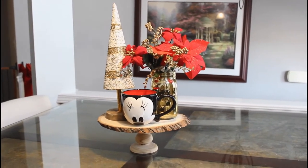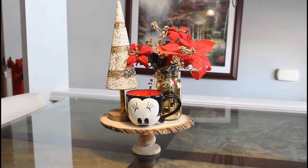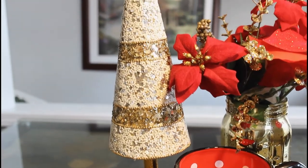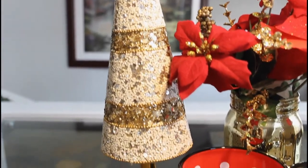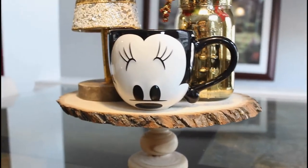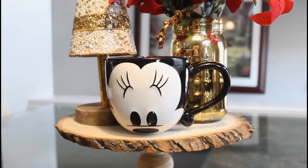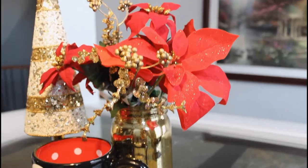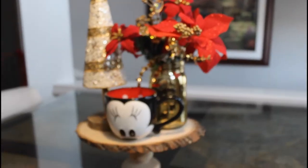The first stop on the tour is the kitchen table centerpiece. If you saw my Thanksgiving home decor tour, you know I love that little wooden pedestal — I love rustic things. We kept the same theme for Christmas and just changed everything out. To the left is a sparkly Christmas tree from TJ Maxx, small with a rustic glam look. There's also a Minnie Mouse cup on a little stand, and the gold mason jar from Thanksgiving with added poinsettias, golden berries, and twigs. Cute, sweet, and not too much.